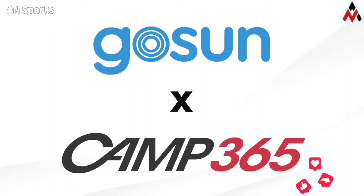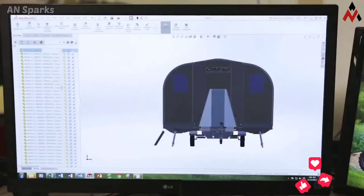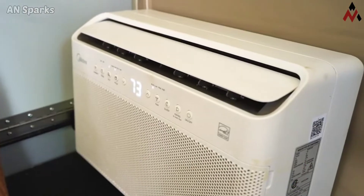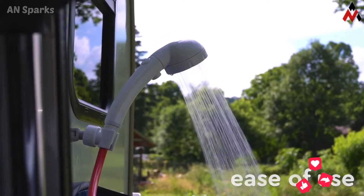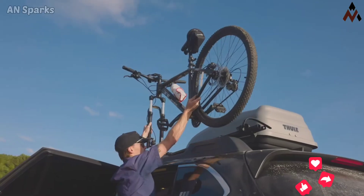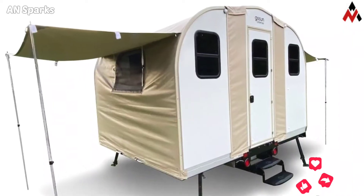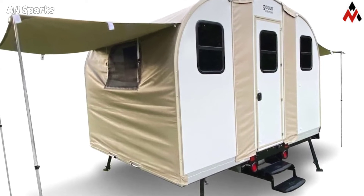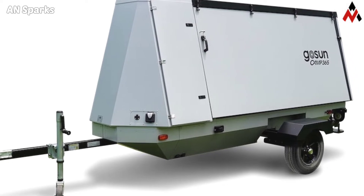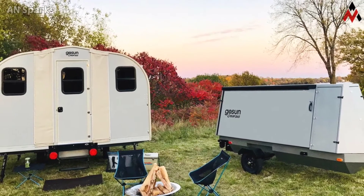It can be easily towed behind any vehicle with a Class 1 hitch. This pop-up isn't just a living space — it is equipped with everything you need for self-sustainable, off-the-grid living. Utilizing several of GOSUN's low-maintenance technologies, the Champ 365 features the GOSUN Chill for refrigeration and the GOSUN Fusion oven for cooking food.